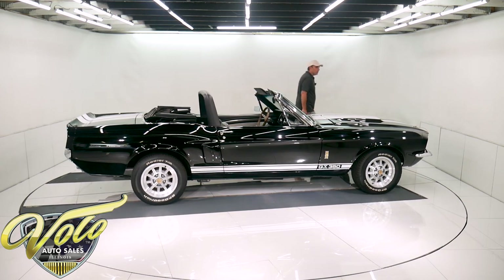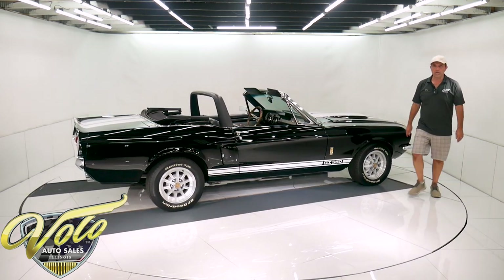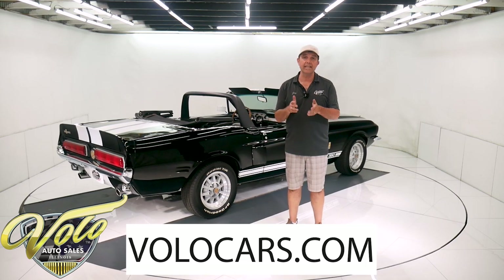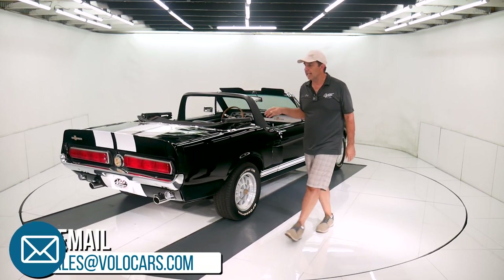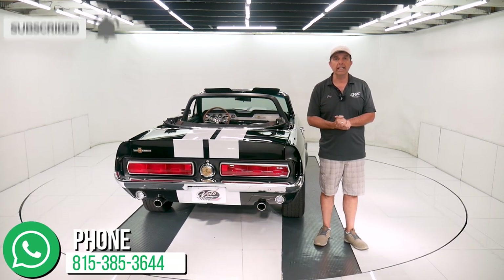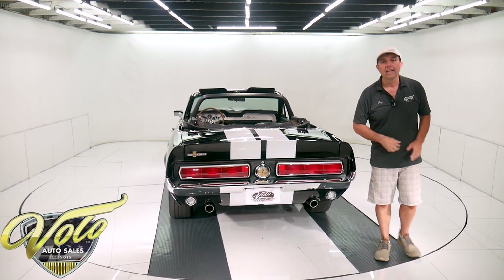So there you have it — that's my impression of this car. It seems like fun; I want to go take it for a ride. You can go to volocars.com. If you have questions or concerns, please ask the salesman — they're happy to help. They can get this financed and delivered. Go to volocars.com for help. If you enjoy watching these videos, subscribe to the YouTube channel and click on the bell icon — it'll send you a notification when we post a new one. Thanks for watching.